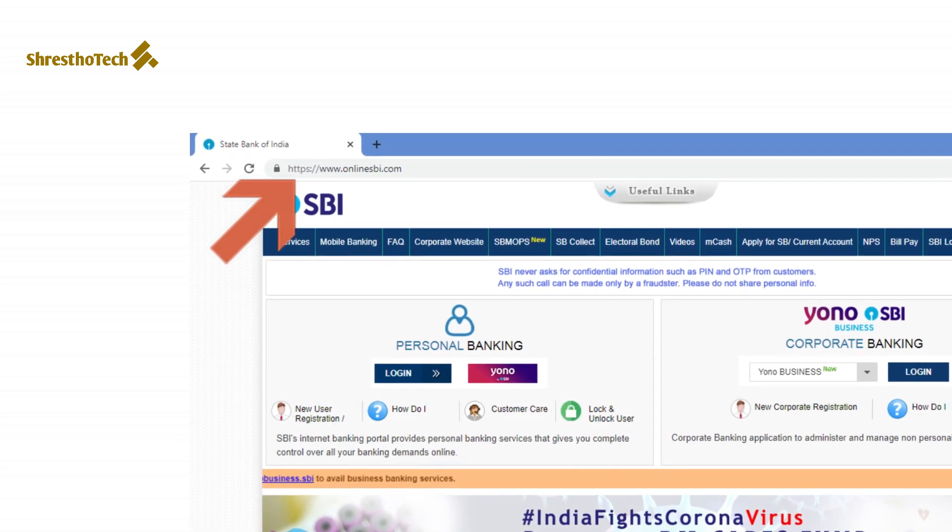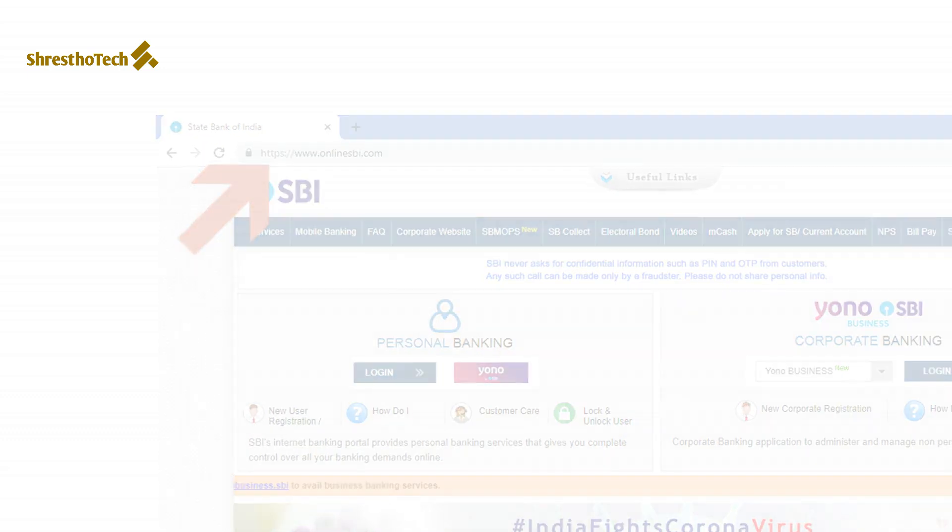The bank's official website will open. Make sure the website address starts with HTTPS. If you type the wrong website, you may land on a mirror or phishing website designed to look like your bank — for example, a fake State Bank website. These fake websites steal your details and transfer them to the attacker's own account.